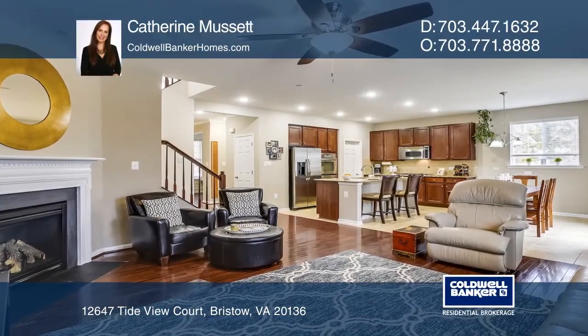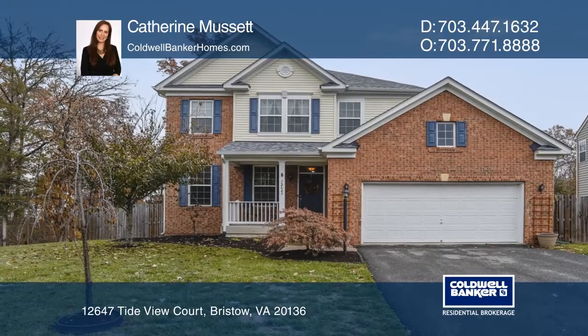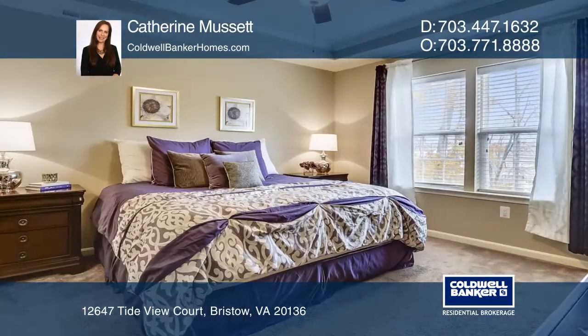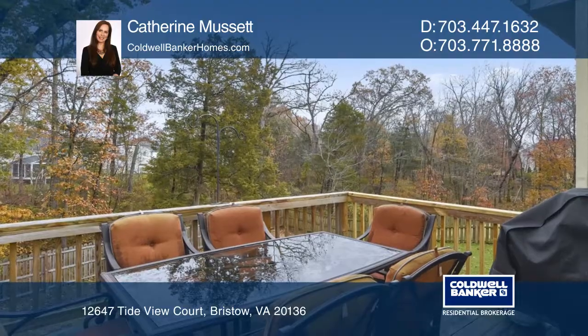This immaculate four-bedroom and three and one-half bathroom home includes hardwood floors and a gas fireplace on the main level. A gourmet kitchen has upgraded cabinetry, granite, tile floors, and a walk-in pantry. The master bedroom features a luxury bathroom with granite.